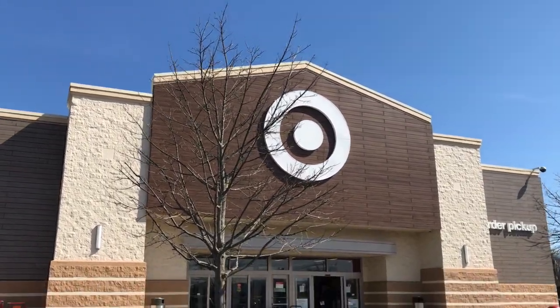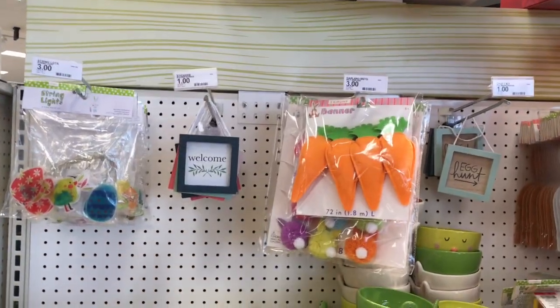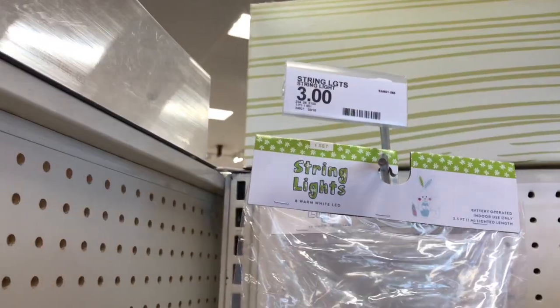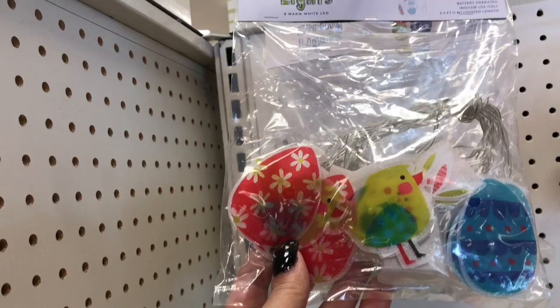Here we are at Target at the dollar spot. Let's see what they have. Over here, looks like we have these string lights, and these are three dollars.